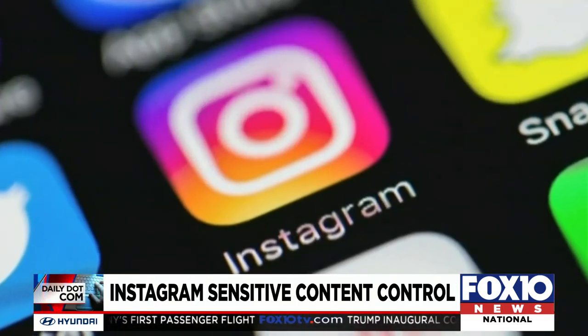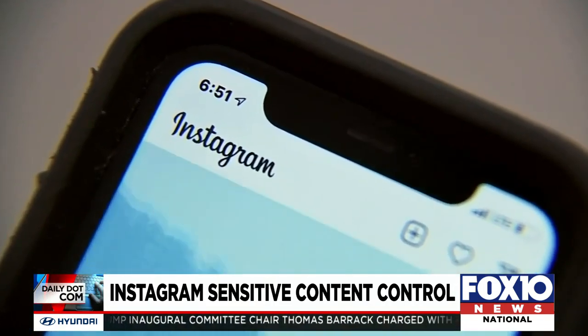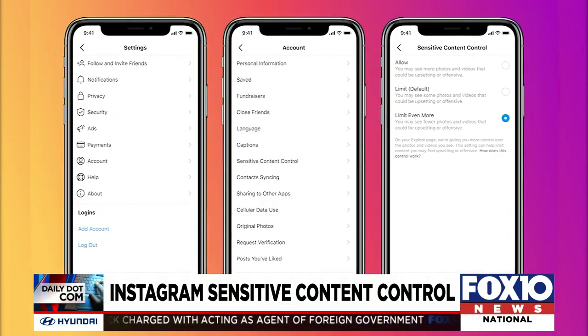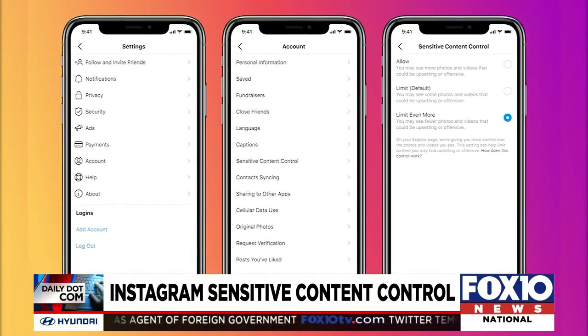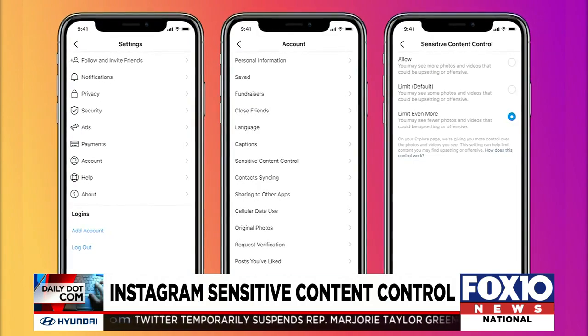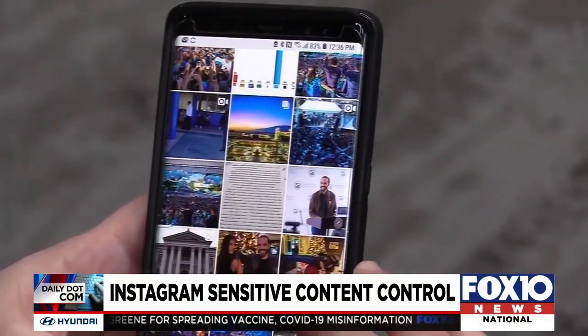Instagram is now letting its roughly 1 billion users control how much sensitive information they see on their feeds. The social media platform just launched a new tool called Sensitive Content Control, and it gives users the option of filtering potentially objectionable content in the app's explore feed.